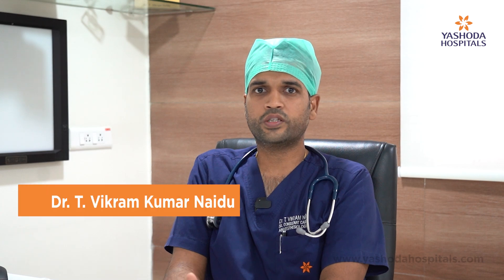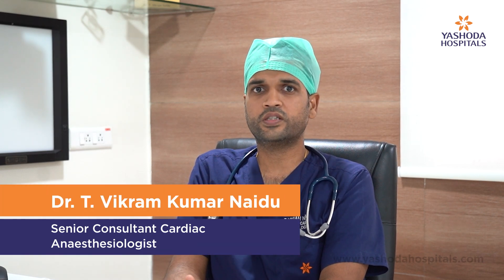Preoperatively, these patients are evaluated by a physiotherapy team which assesses the patient's cardiopulmonary function, aiding in post-operative respiratory rehabilitation to improve patient outcomes. Once the patient's evaluation is completed, they are listed under the Jeevandan organization at our hospital.